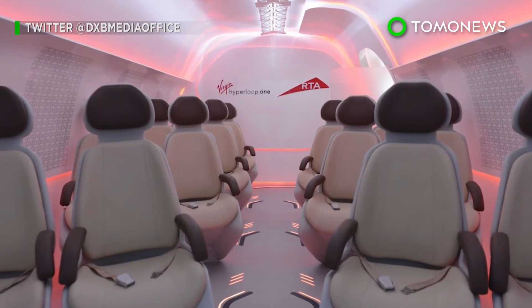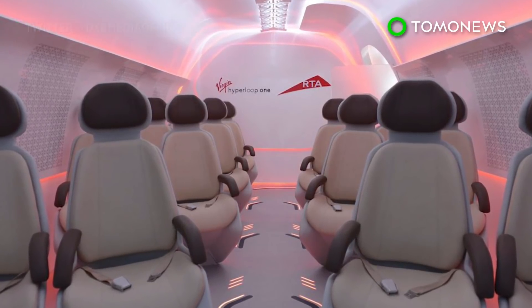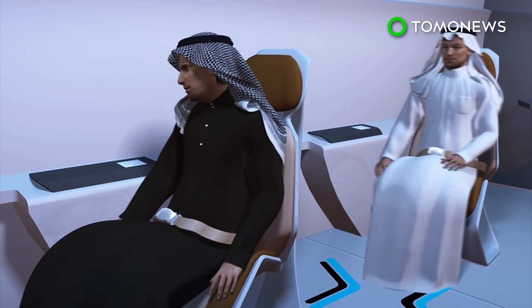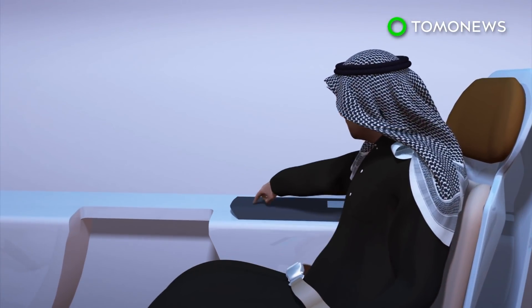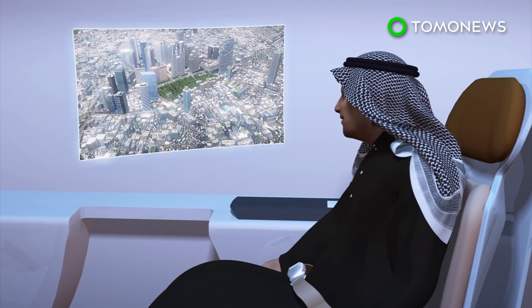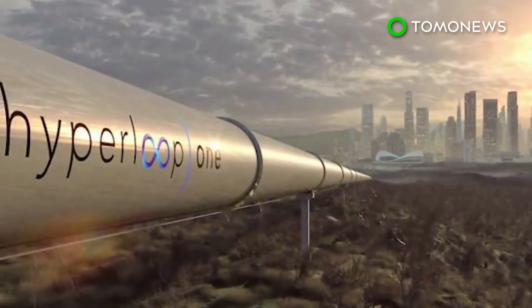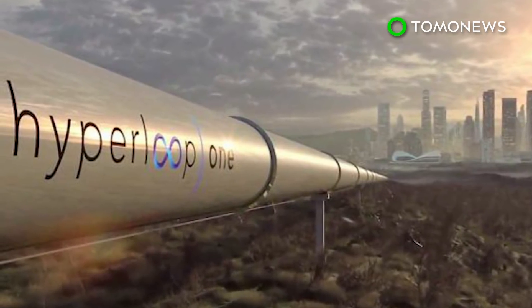Initial tests estimate the pod can transport 10,000 people to and from Dubai every hour. To avoid motion sickness from the high speeds, the pods have no windows, but do offer entertainment and information systems in the armrests. Though the project is still under testing, the high-speed transportation system could launch as early as 2020.